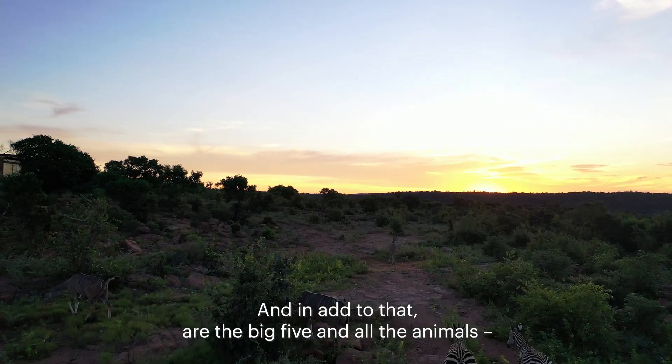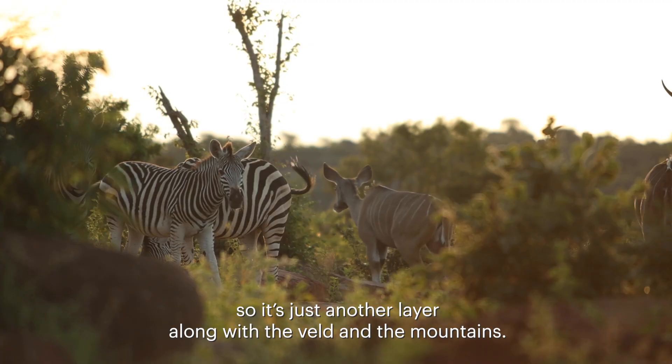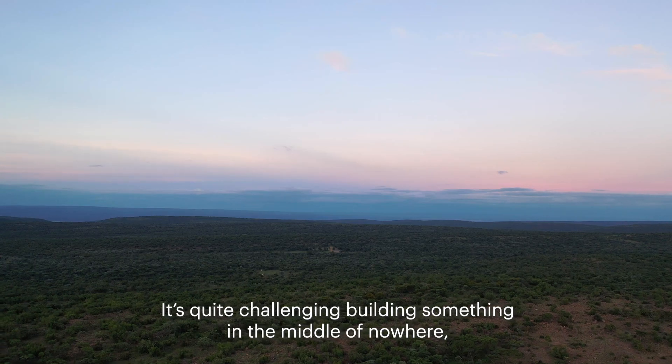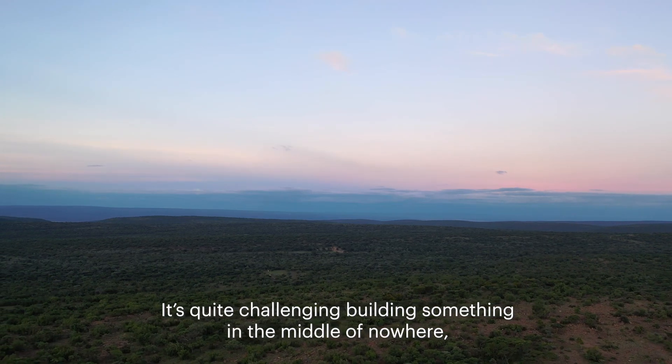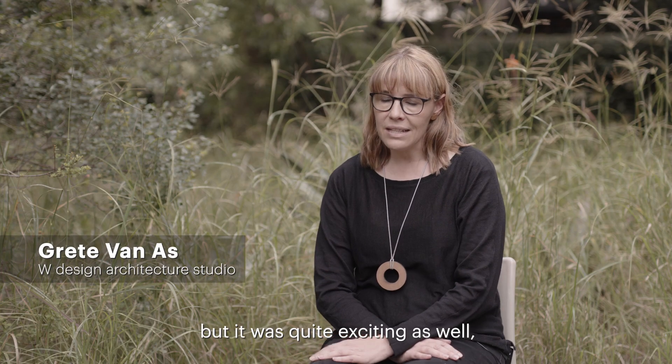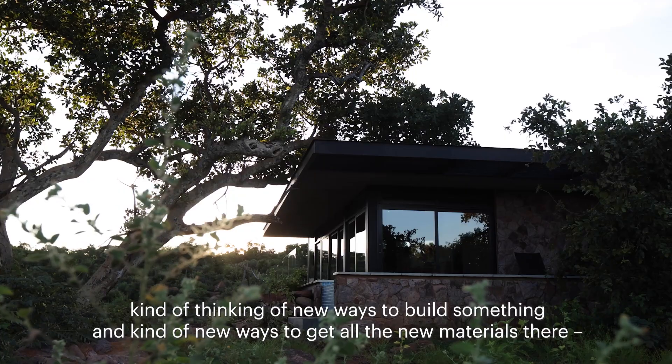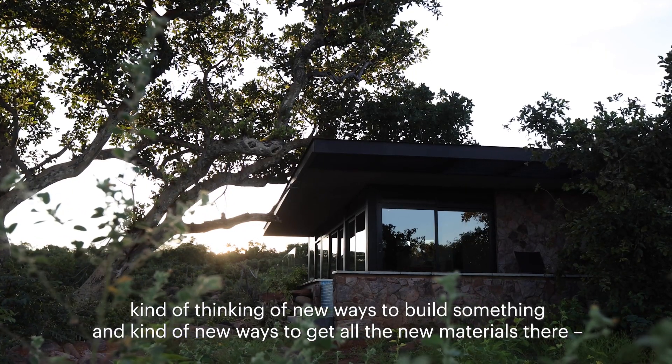Added to that is the big five and all the animals — just another layer along with the felt and the mountains. It's quite challenging building something in the middle of nowhere, but also quite exciting, thinking of new ways to build and to get all the materials there.